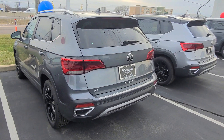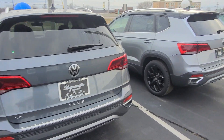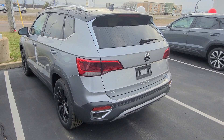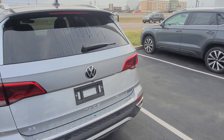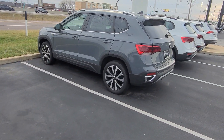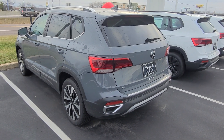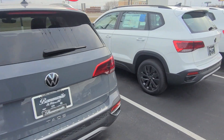Taos SE front-wheel drive, black wheel package, panoramic sunroof, and radar sensor delete. This one here, Taos SE with a black roof package, panoramic sunroof, 4Motion, radar sensor delete — that one's available. This one, pure gray, Taos SE front-wheel drive, no panoramic sunroof, radar sensor delete.